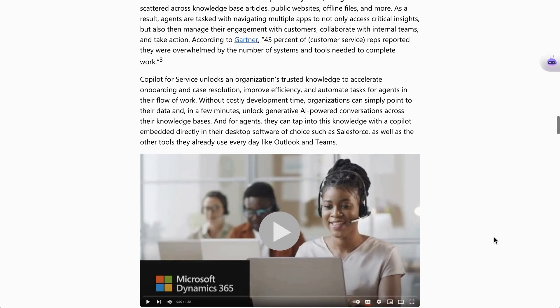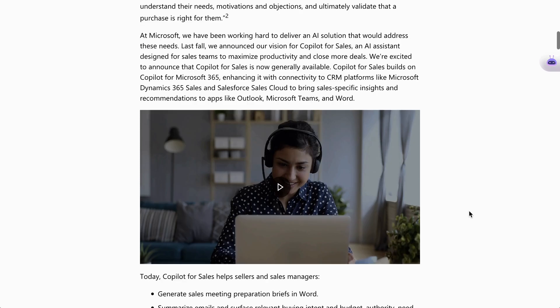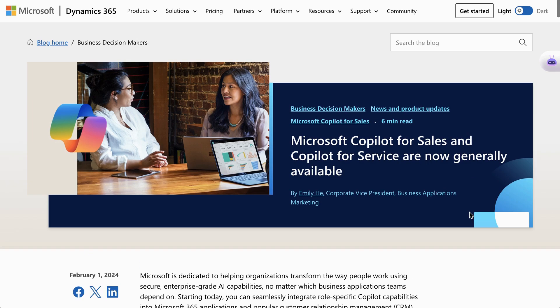Copilot for Service, they say, unlocks an organization's trusted knowledge to accelerate onboarding and case resolution, improve efficiency, and automate tasks for agents in their flow of work. Without costly development time, organizations can simply point to their data and, in a few minutes, unlock generative AI-powered conversations across their knowledge bases. If the theme of the year is integration of generative AI tools into our existing workflows, this hits that nail pretty well on the head.